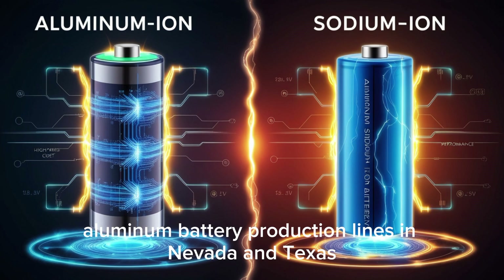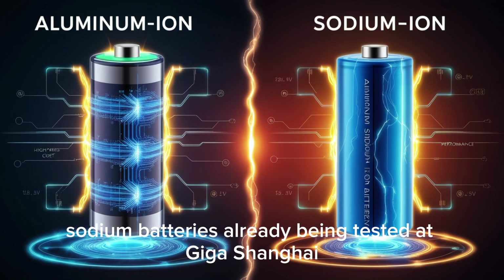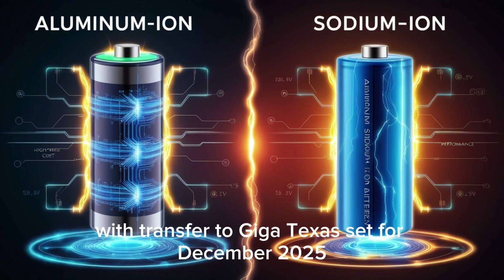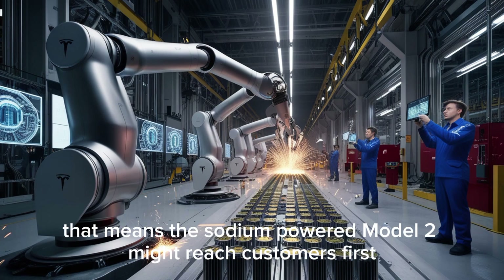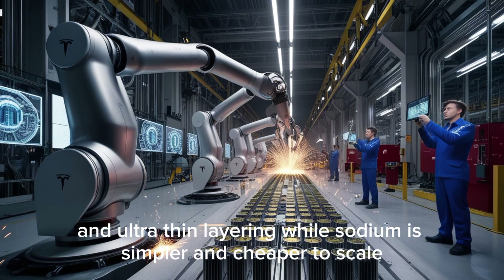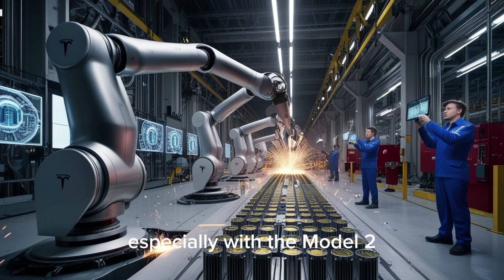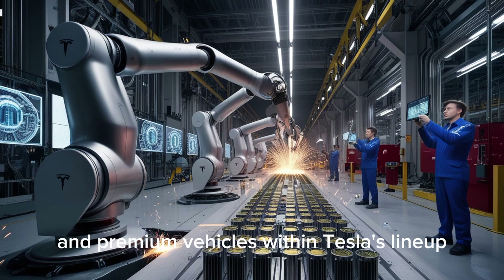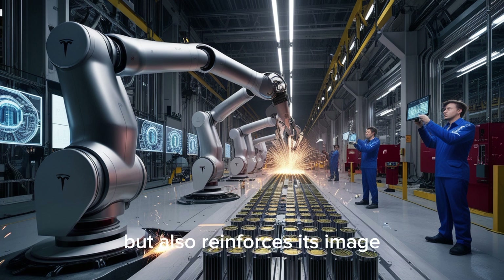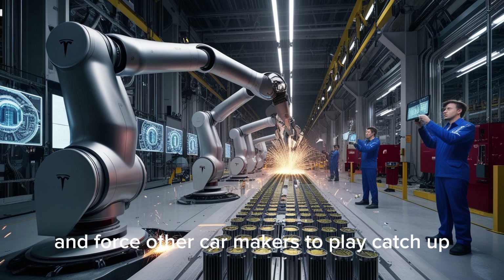According to internal reports, aluminum battery production lines in Nevada and Texas could be ready within a year, capable of producing up to 80 gigawatt-hours annually. Sodium batteries, already being tested at Giga Shanghai, are expected to enter mass production even earlier, with transfer to Giga Texas set for December 2025 — meaning the sodium-powered Model 2 might reach customers first. This dual approach creates a clear distinction between entry-level and premium vehicles within Tesla's lineup, reinforcing its image as an innovator that adapts to every market need.